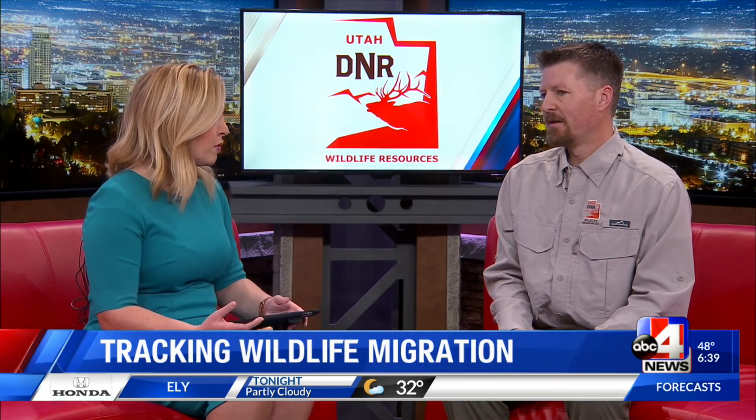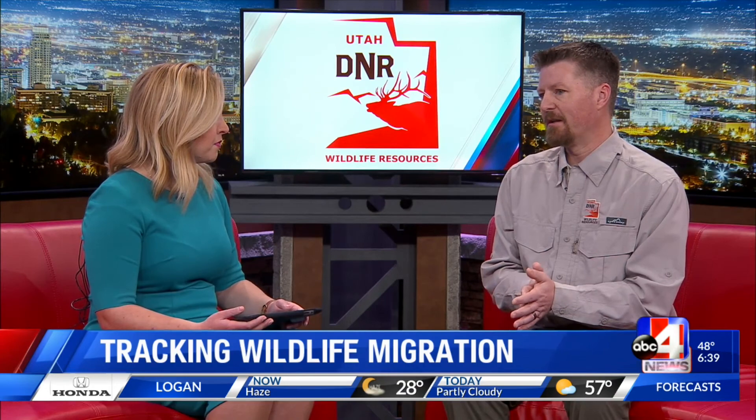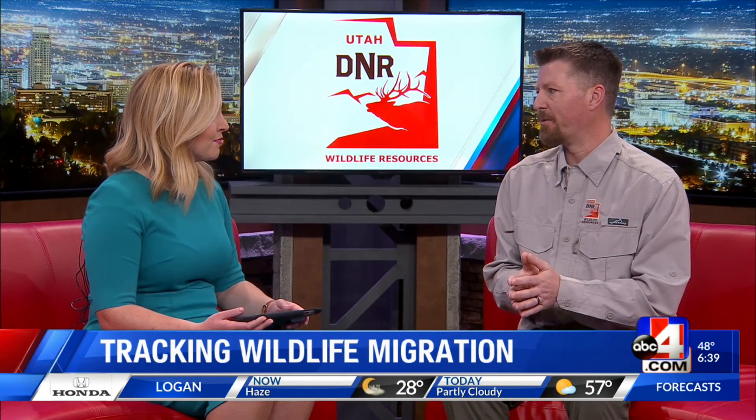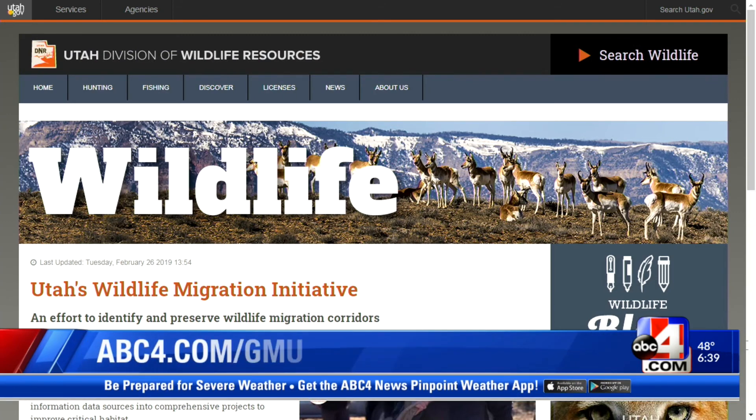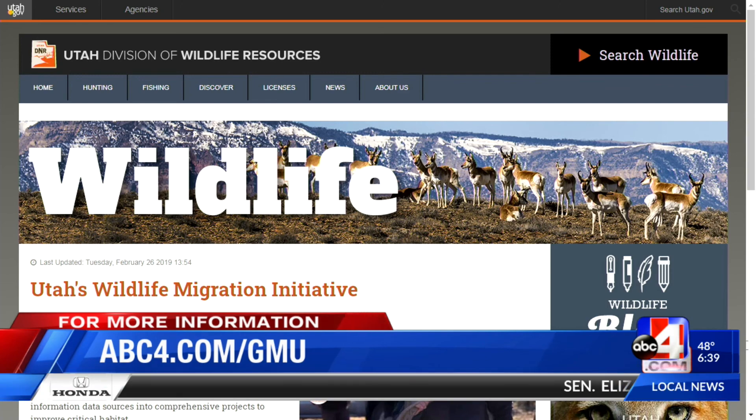Where can people go to get more information? To access our website, go to wildlifemigration.utah.gov. We're seeing that right here on our screens. You can also get to that link from abc4.com/jmu. Daniel, thanks so much for being here this morning. Thanks for having us.